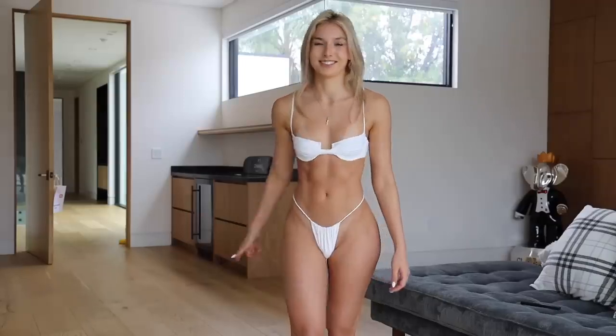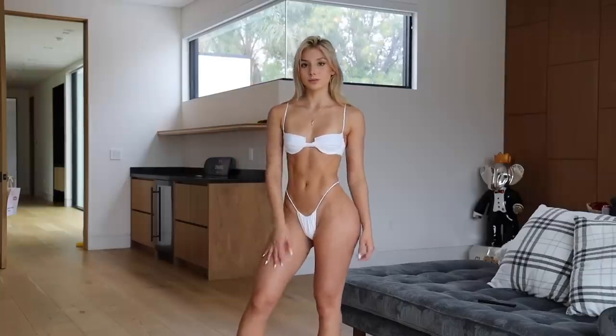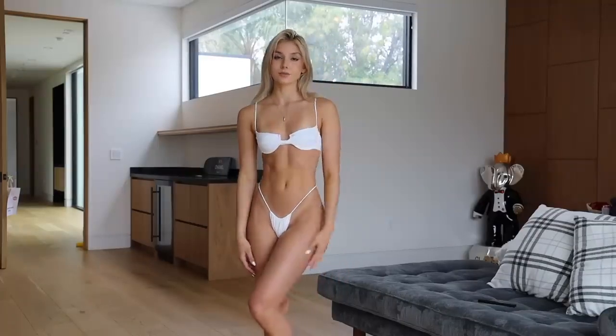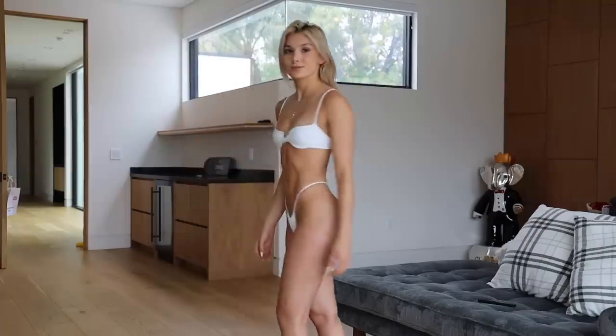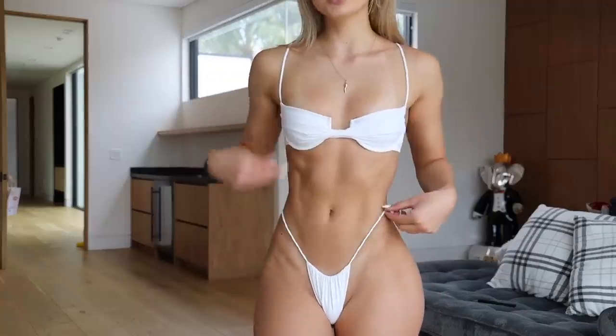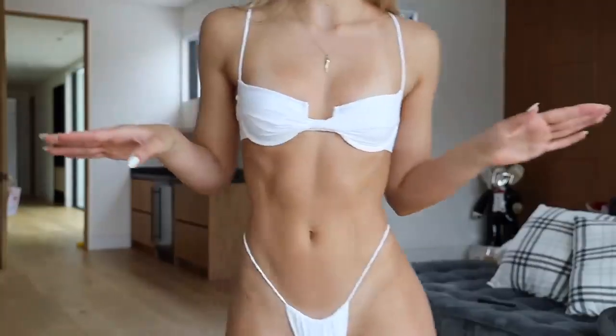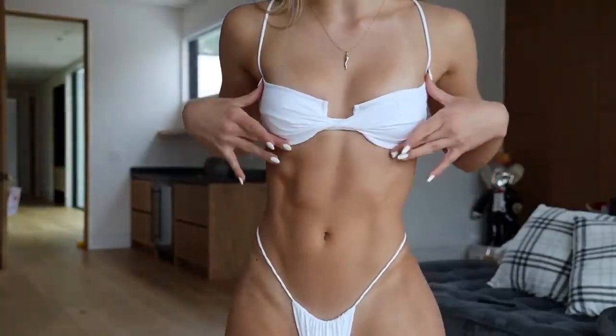We are going to start with the white one that I have on. This is from the brand Inda. Putting this on, I realized I really don't have a lot of white bikinis. I just love the way white bikinis look, so I'm definitely going to have to buy more because I just feel like this is so cute. I am loving it. This is not a top style I would usually go for, but I think it's actually still really flattering.